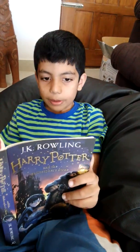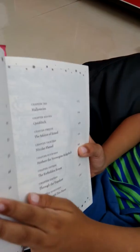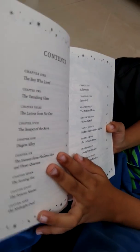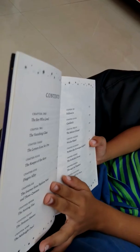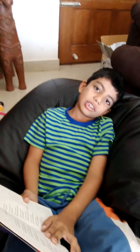The first chapter is The Boy Who Lived. Second, The Vanishing Glass. Third, The Letter from No One. Fourth, The Keeper of the Keys. Five, The Diagon. Six, The Journey from Platform Nine and Three Quarters.